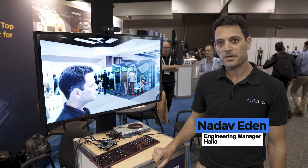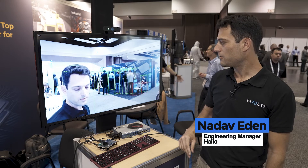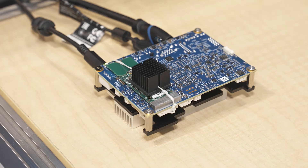Hey, my name is Nadav and I'm an Application Engineering Manager from Halo. Halo is an AI chip maker out of Tel Aviv. In today's demo, I would like to show you one of our object detection applications, which is running on this IMX board. The board itself is made by CONFRON, which is a German manufacturer.